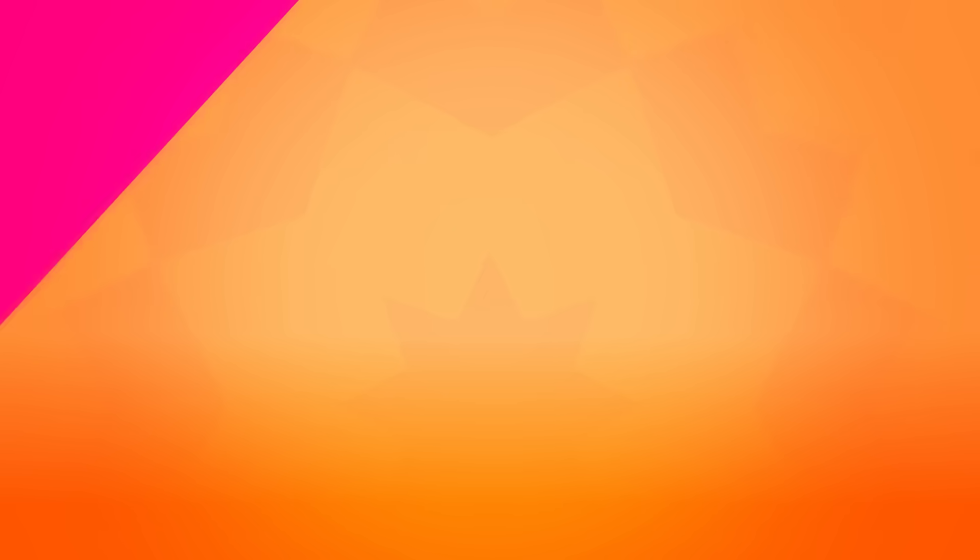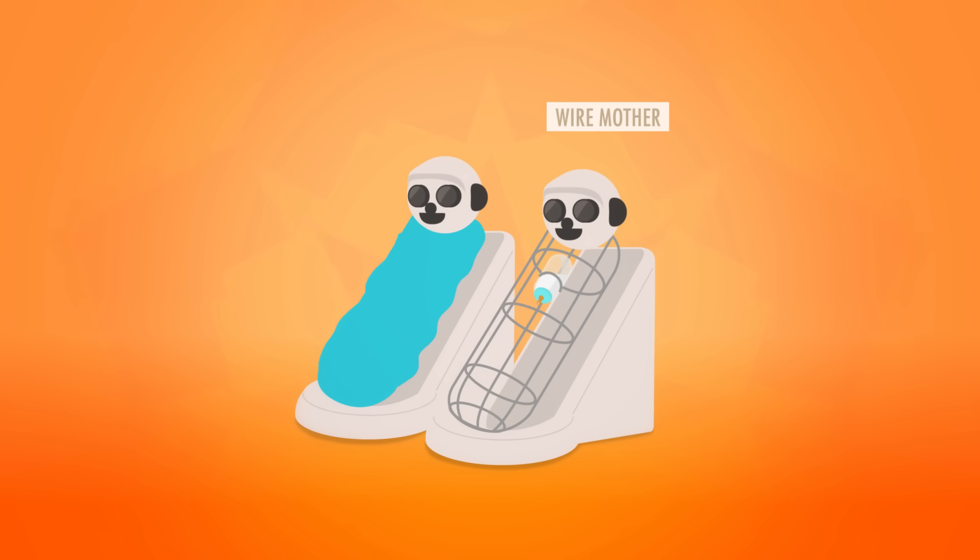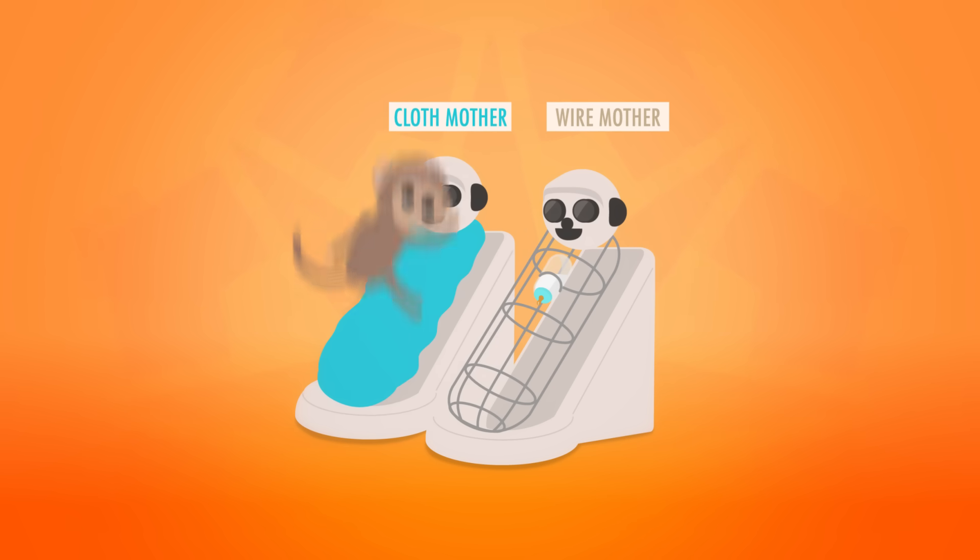They created two artificial mothers. One was a bare wire cylinder with a feeding bottle attached — they called that wire mother — and the other was a cozier cloth and foam wrapped cylinder without a feeding bottle: cloth mother. It took no time at all to see the babies' preference. They overwhelmingly preferred the comfy cloth mama, clinging to it whenever they seemed anxious or in need of comfort, and sometimes they fed from the wire mother while standing on the cloth one.